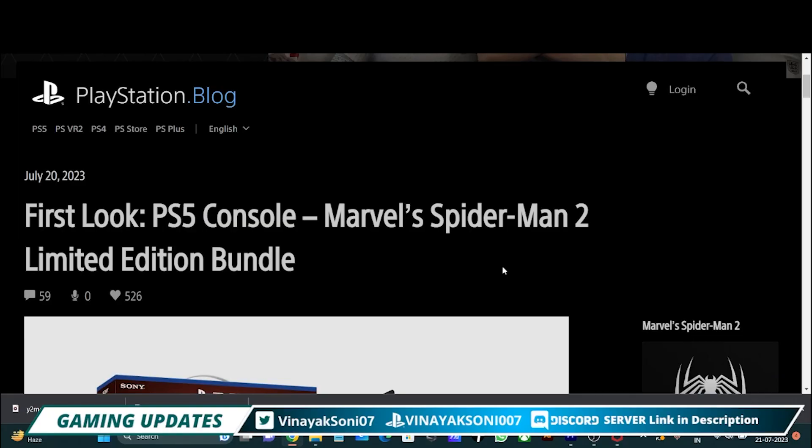Thank you so much, friends, for tuning in to this short update. Just as you have seen, Marvel's Spider-Man 2 has a new bundle announced.